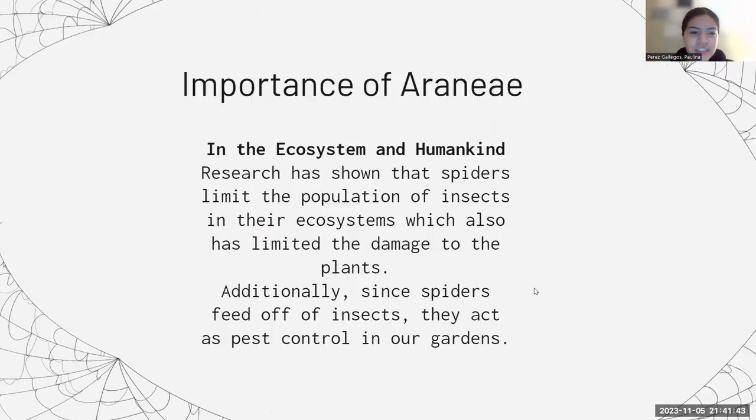Regarding the importance of spiders: a study conducted by Anna Kajak and her colleagues found that spiders limit the population of insects in their ecosystems, which has also been shown to limit damage to surrounding plants. Additionally, since spiders feed off of insects, they can act as pest control in our gardens. The company Ortho, which specializes in pest exterminating products, states that spiders can get rid of insects like mosquitoes and wasps.